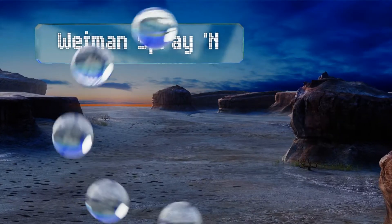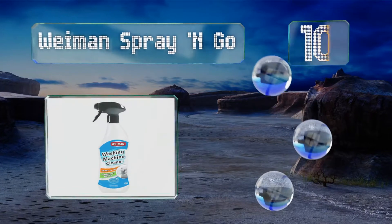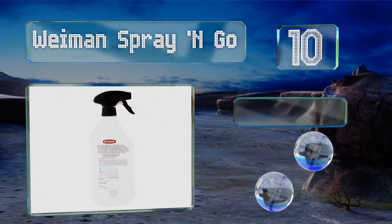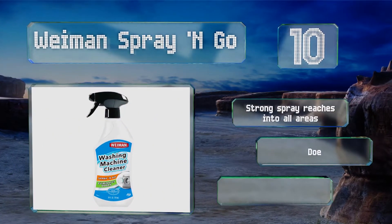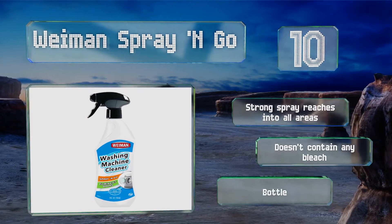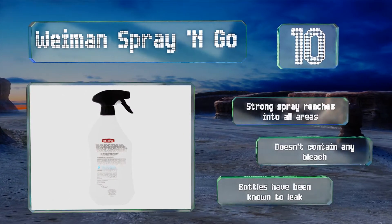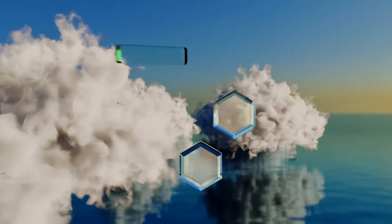Starting off our list at number 10: when you want a no-fuss solution for eliminating gunk and mildew, look to Wymann Spray and Go. This dual-action formula doesn't require you to run a cycle, saving water and money on your utility bill. But this may not suffice if you're looking for a deep clean. Its strong spray reaches into all areas and it doesn't contain any bleach, however the bottles have been known to leak.